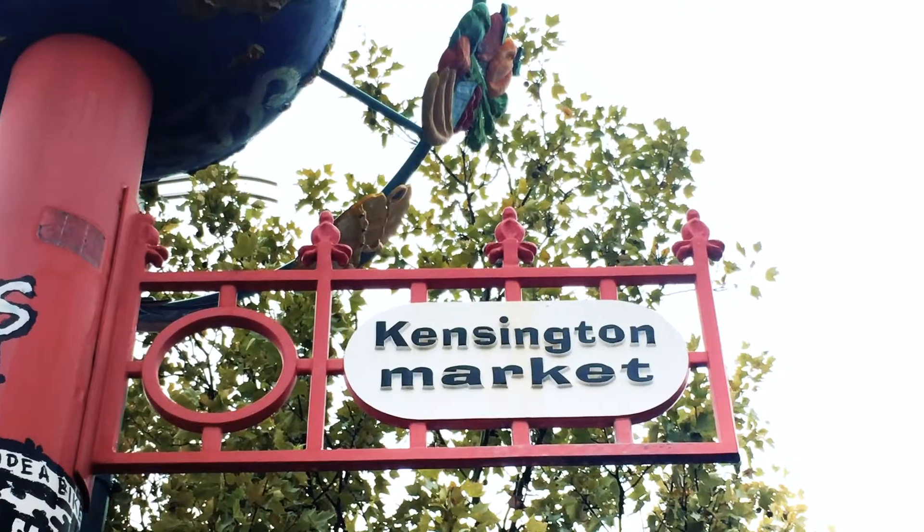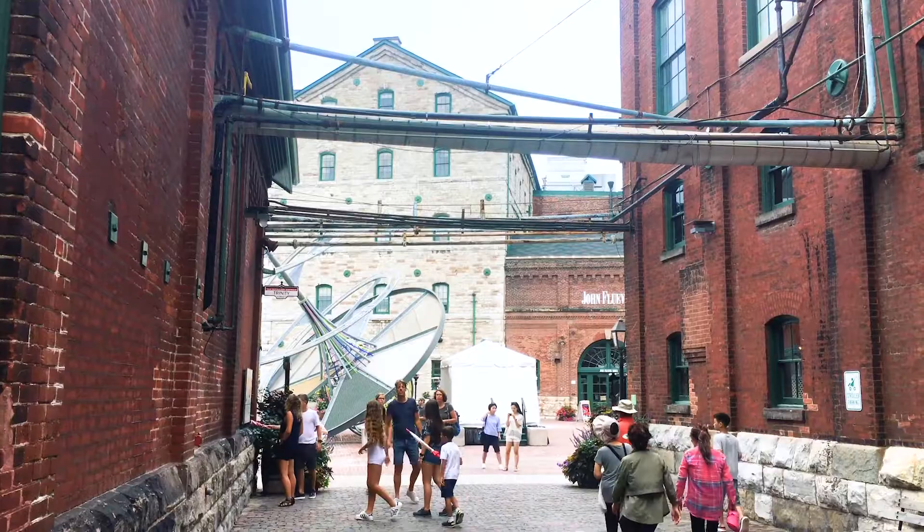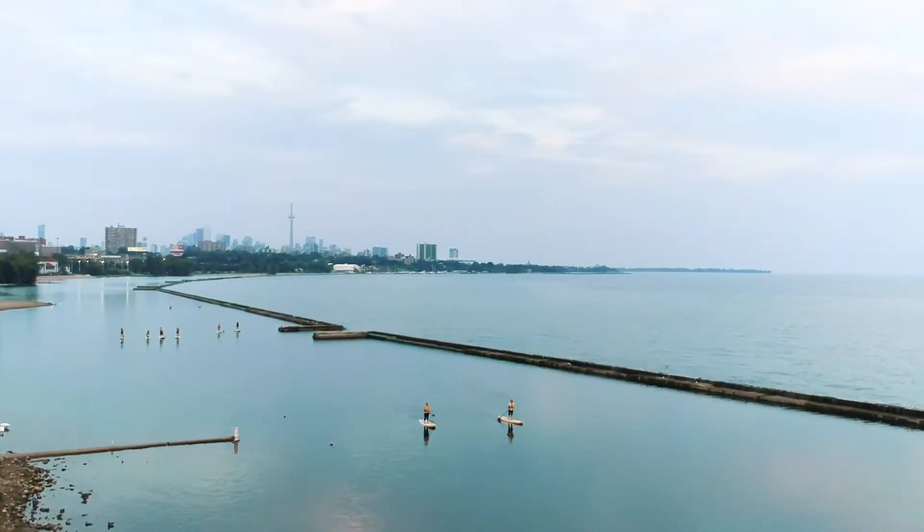The three neighborhoods we're exploring are Kensington, the Distillery, and the Waterfront. The idea we're going for is: old is staying old — Kensington; old is new again — the Distillery; and new is new — the Waterfront.